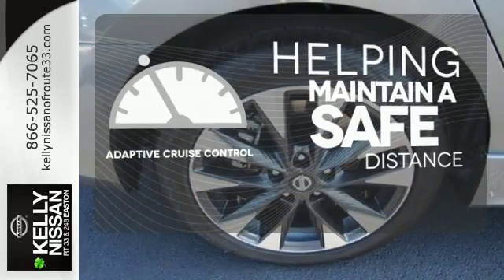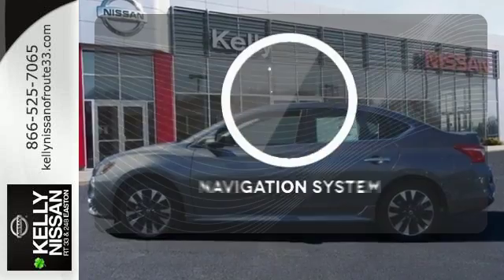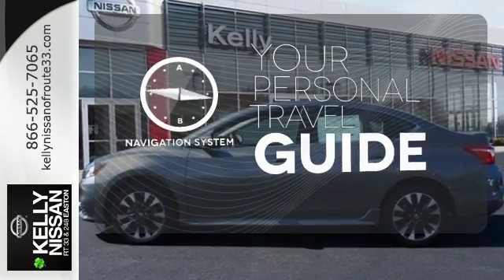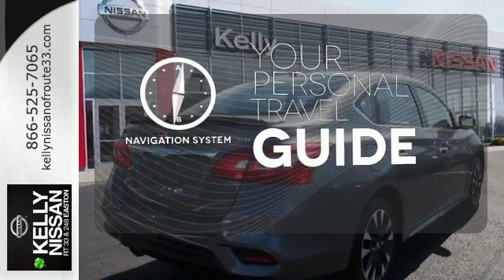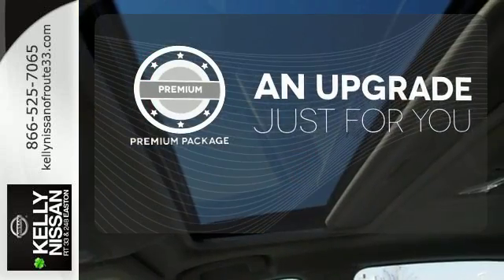You can maintain a safe distance even in the busiest traffic with the adaptive cruise control. It comes with a navigation system to easily guide you to your destination. The premium package takes a great thing and makes it even better.